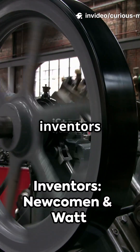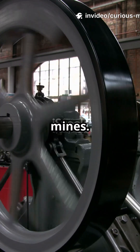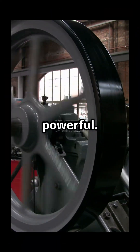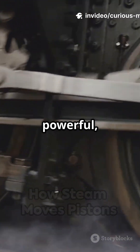In the early 1700s, inventors like Thomas Newcomen built the first practical steam engines to pump water from mines. Later, James Watt improved the design, making engines more efficient and powerful. These engines used steam pressure to push pistons, turning heat into powerful moving parts.